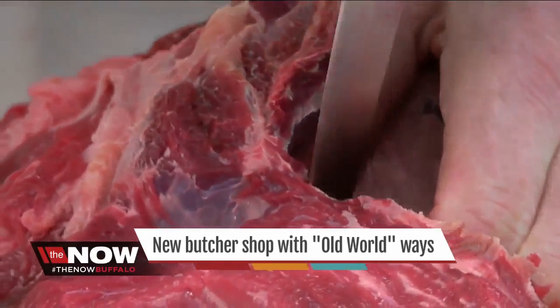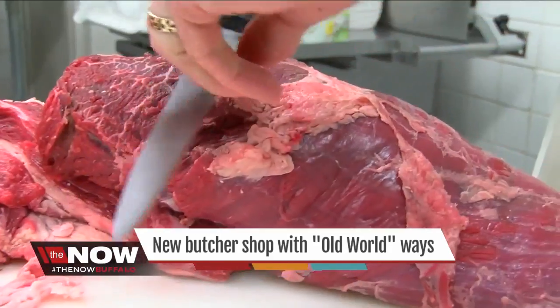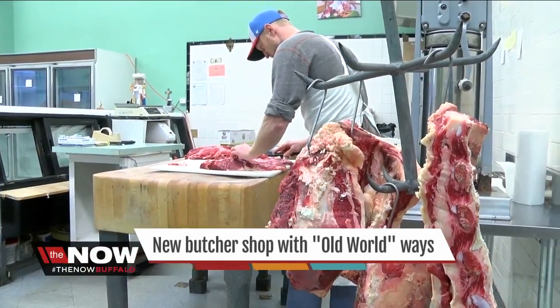He has the hands of a surgeon and the heart of an artist. To watch Tom Moriarty work is to see someone who truly enjoys what he does. I didn't really understand what it meant until I saw him in action.